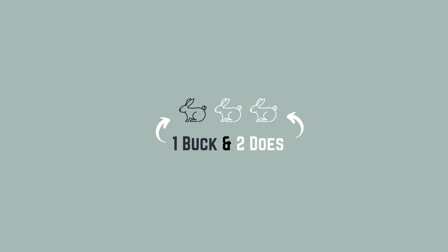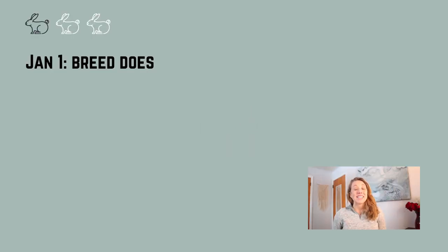We're going to start off with your average trio, which is one buck and two does, so that we can start to look at the numbers and have a solid base to figure out how many rabbits we need to feed your family. We're going to pretend that this trio is ready to go and they're ready to be bred starting at the beginning of the year, and then we'll look at what a full year of these rabbits looks like and how much meat we can actually produce.